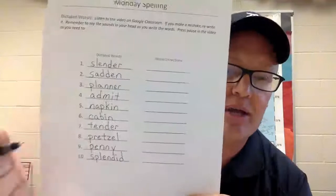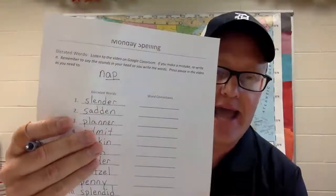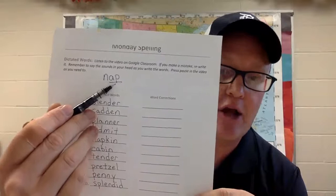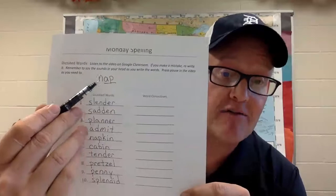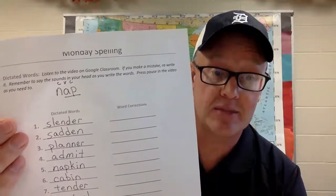Here's what I mean. Let's look at 'napkin.' Our first syllable is 'nap.' A-P — we have a consonant that closes or ends the syllable 'nap.' That makes the vowel say a short sound. It's consonant-vowel-consonant, CVC, from first grade — closed syllable. It closes the syllable 'nap.'